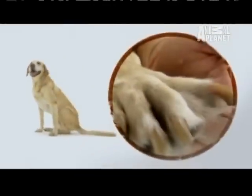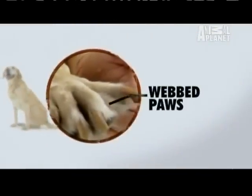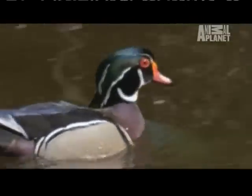Leading off the list, like all retrievers, the lab has webbed paws. These natural flippers make him one of the strongest canine swimmers around, able to hit speeds around three miles an hour. That might not sound like much, but it's twice as fast as a duck swims.